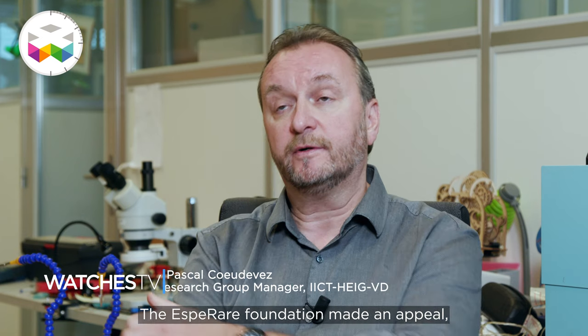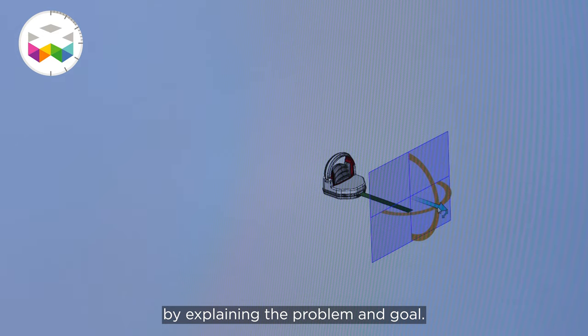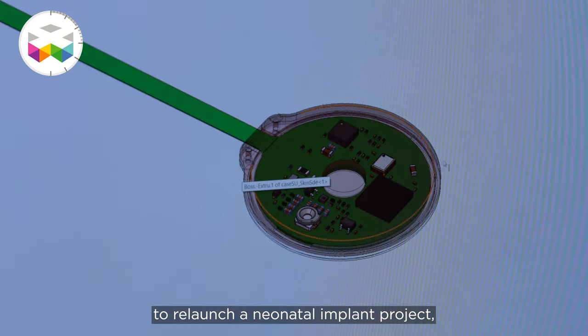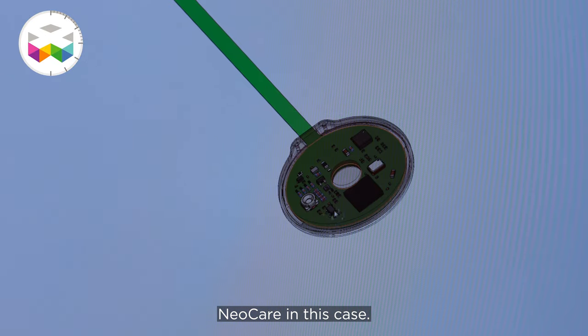La Fondation Esperare a fait un appel au domaine académique en expliquant la problématique, le sujet. Ils cherchaient des partenaires pour pouvoir relancer un projet d'implant néonatal — NEOcare en l'occurrence.